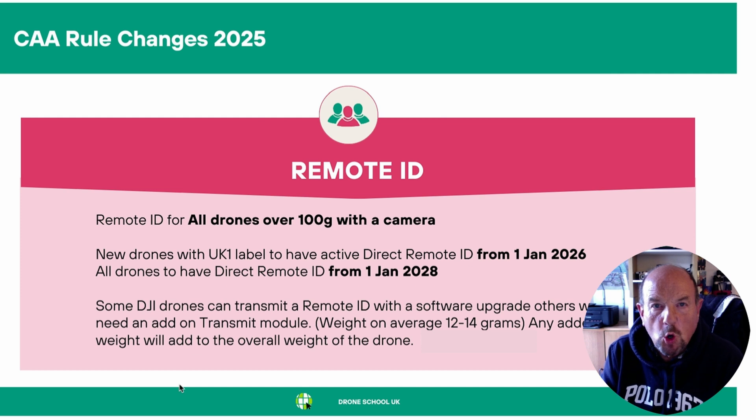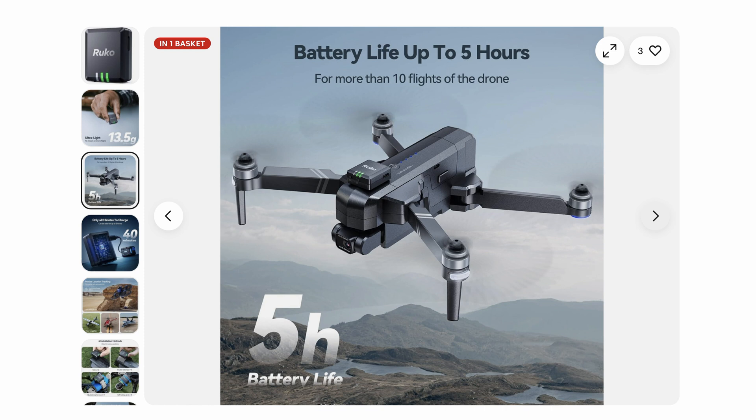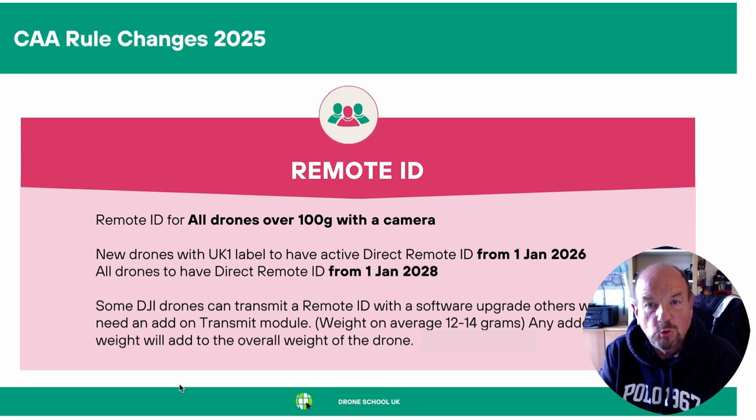The biggest change in the regulations is remote ID. The CAA are calling for all drones over 100 grams with a camera to have a remote ID. If you buy a new drone after January 1st, 2026 with the UK1 label, for example, it will have to have an active direct remote ID. And all drones are to have direct remote ID from January 1st, 2028. Some DJI drones can transmit a remote ID with a small software upgrade using the firmware.